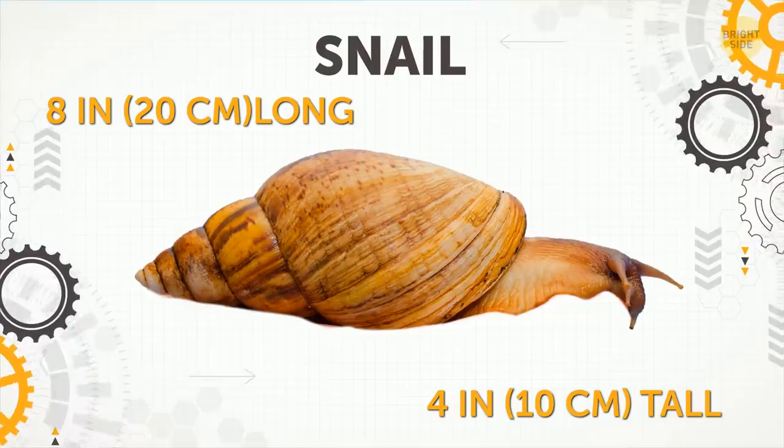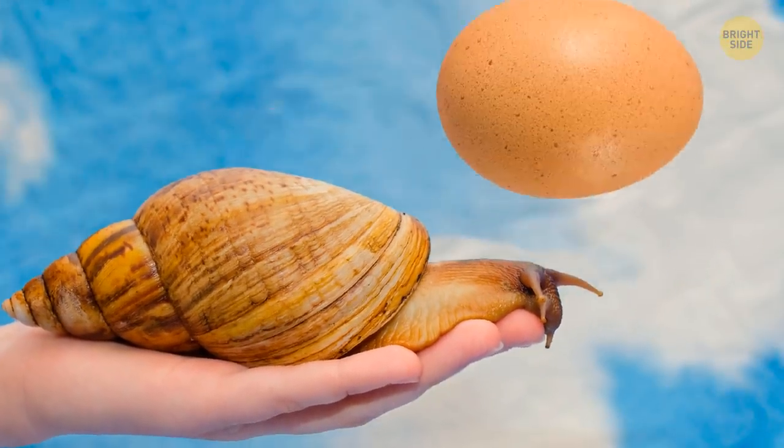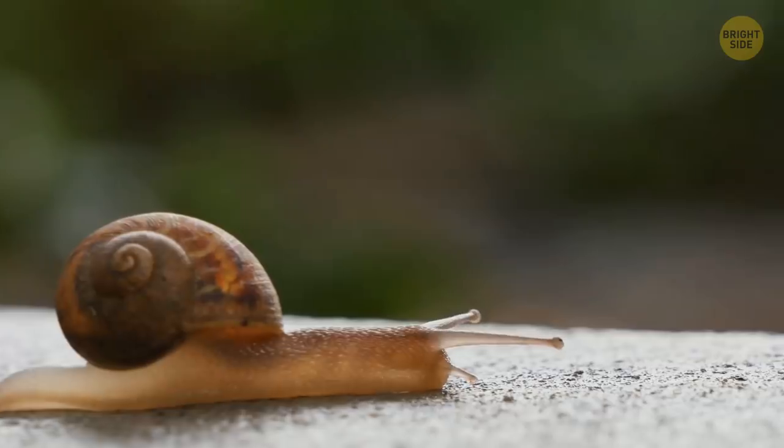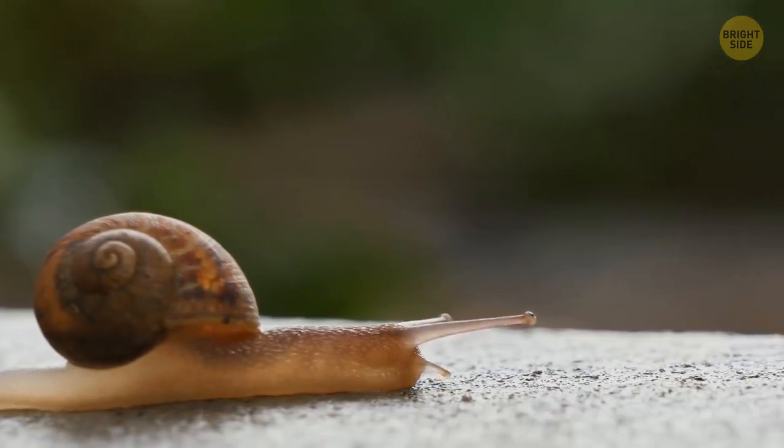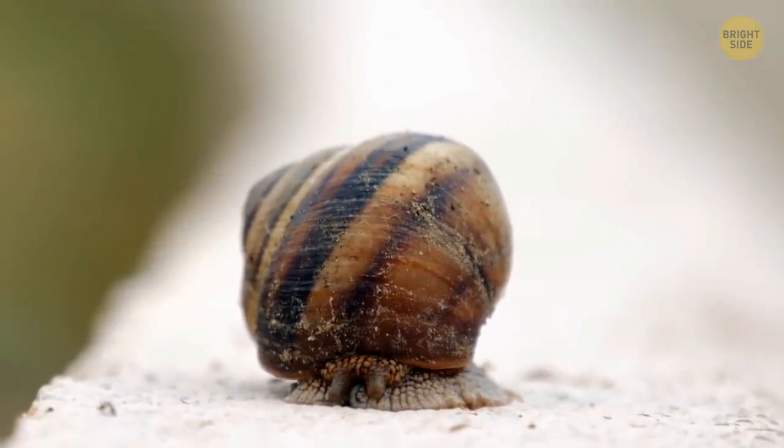Snail. The Giant African Land Snail is as long as an adult man's hand. Its weight is similar to a boiled egg. If the animal feels it's getting too cold outside, it prefers to spend time inside its shell. That's handy!